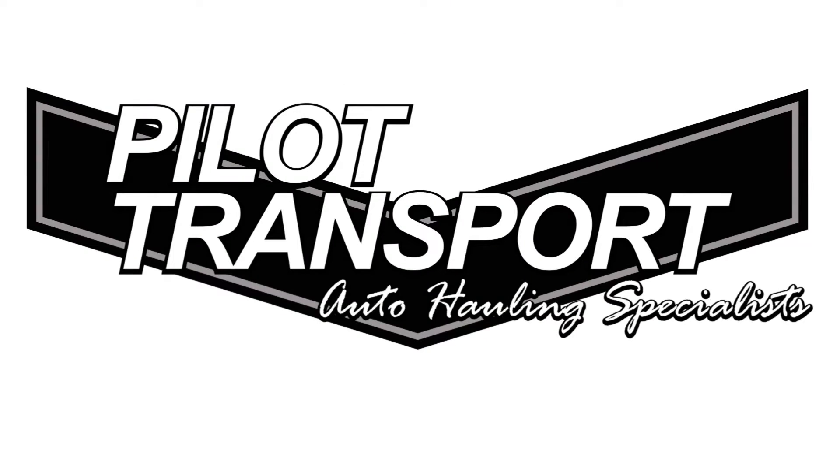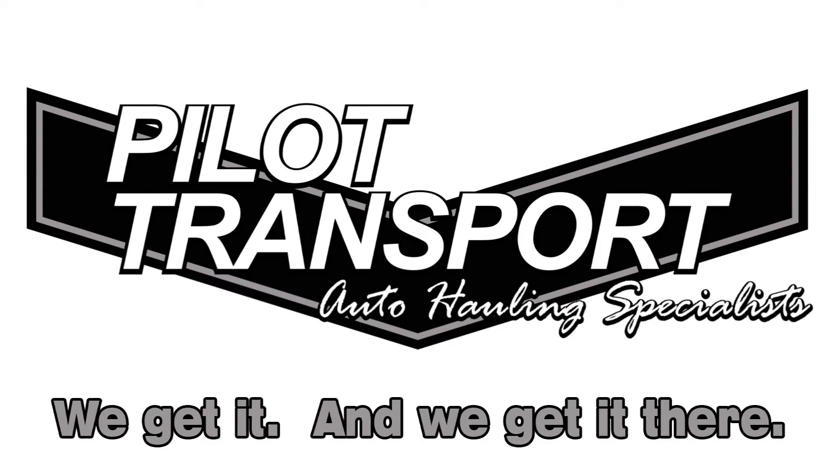Pilot Transport, the auto hauling specialist. We get it, and we get it there.